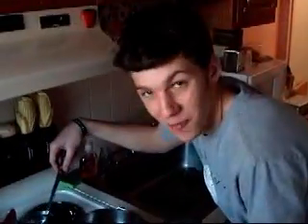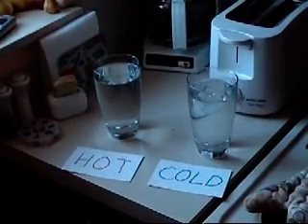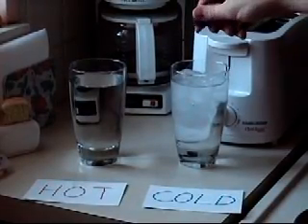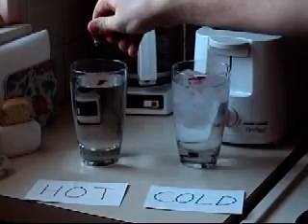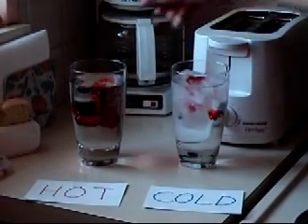I don't believe you guys. Well, you will after this. Here's an experiment you can do at home to test the theory that particles move faster in a hot substance. All you need is two water glasses and some red food coloring. First, you've got to boil some water — make sure you have an adult around. Now fill up a glass full of boiling water and then fill up a glass full of an equal amount of ice water. Now label the glasses so you can tell them apart. Just put two or three drops of food coloring in each glass.